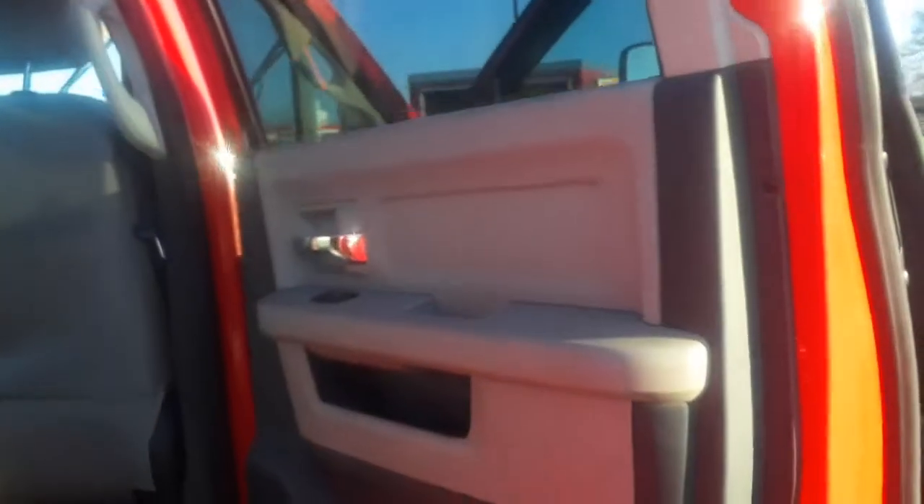Got the undercarriage and wheels taken care of. Did the back bed — made it brand new again. Did the door jams on this pretty red truck.